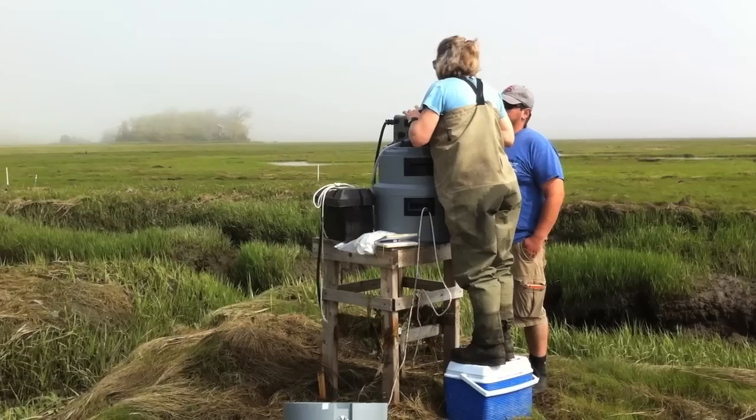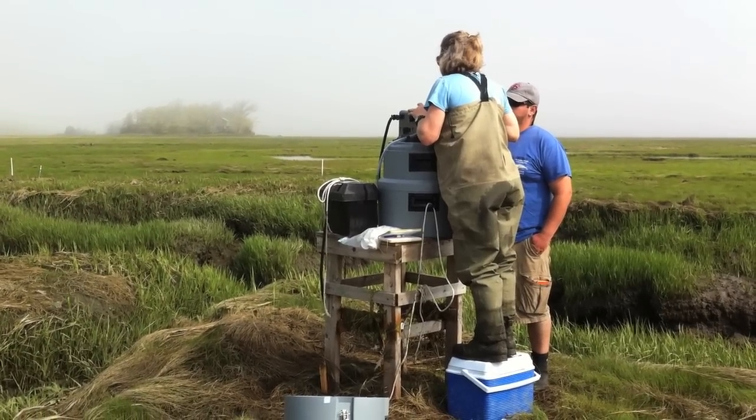Sweeney Creek is the area where we're adding the nutrients, which makes it our experimental area where we're examining the effects of nutrient enrichment on the salt marsh ecosystem.